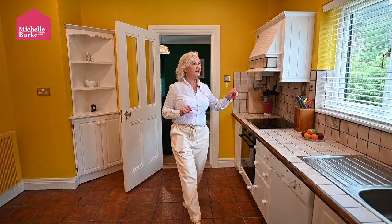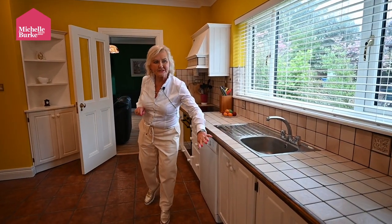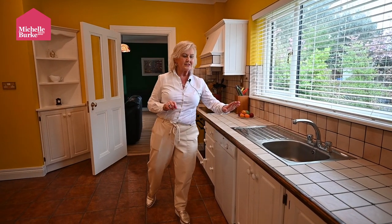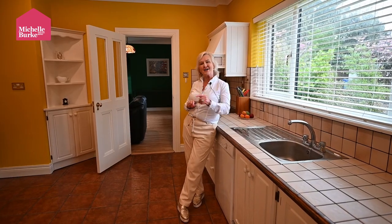The kitchen is adjacent to the lounge and again this is a very, very bright room. It looks out onto the outside with a large picture window. There are recessed lighting, ample built-in units, and all appliances are also built in and included in the sale. Ceramic tiled worktop and also backsplash and tiled flooring.